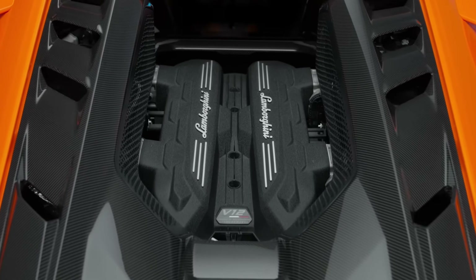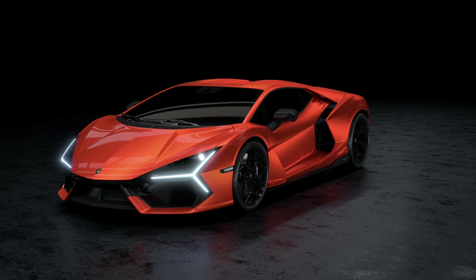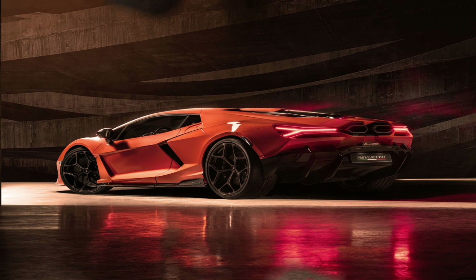The Lamborghini Revuelto is a mid-engine plug-in hybrid sports car made by the Italian automaker Lamborghini. It was formally unveiled on March 29, 2023, as the replacement for the Aventador. The vehicle began production in the second half of 2023, with the first deliveries anticipated in the final quarter of the same year.